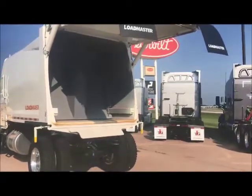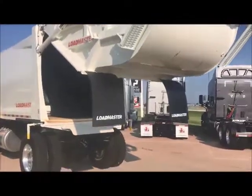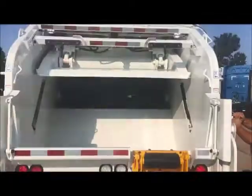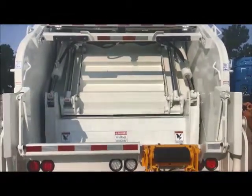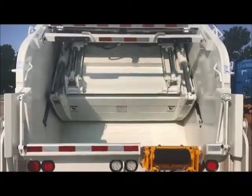Loadmaster features a flat floor design. The sweep and slide have an 18 to 20 second cycle time, which is pretty impressive for that big of a hopper. We also have remote grease lines in this area so you don't have to get up in the hopper to grease those cylinders.